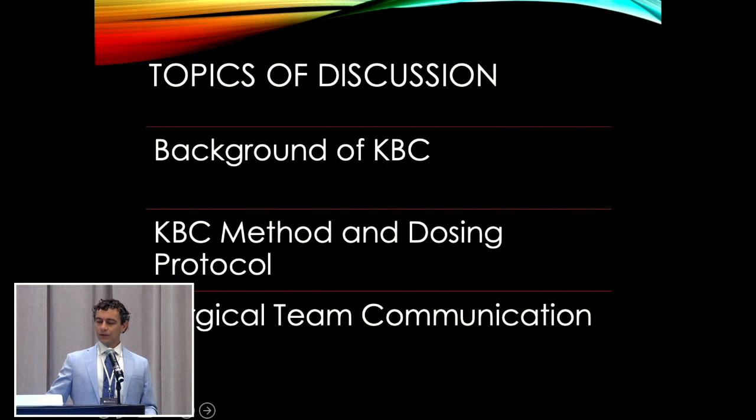The topic for discussion today: I'm going to give a short background on KBC — what it is — then go into the method and dosing protocol we use at the hospital. And then lastly, we'll touch on probably the most important part, which is surgical team communication, because that's really what helps this work.